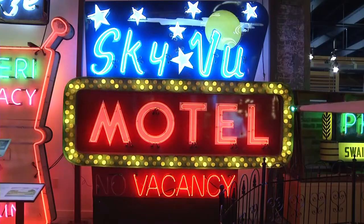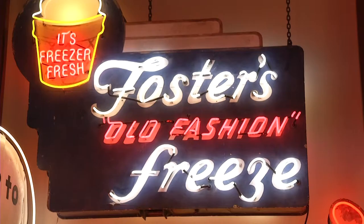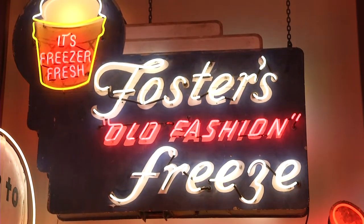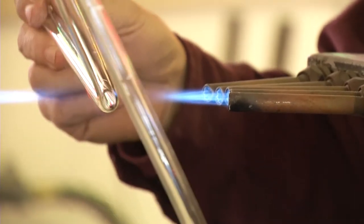But in the good old days, that wasn't the case at all. There were a lot more mom-and-pop shops in the 30s, 40s, and 50s, and they wanted a distinct sign to reflect their business.